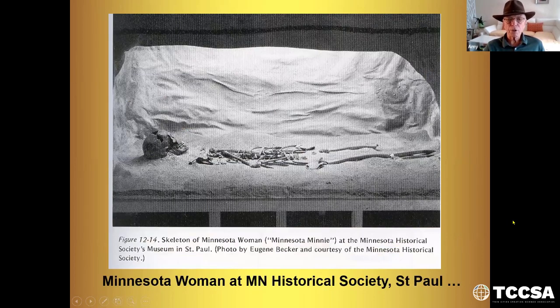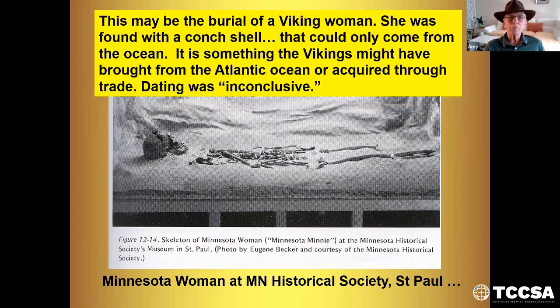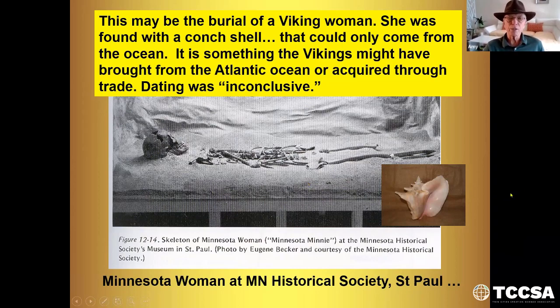Minnesota Woman is at the Minnesota Historical Society. When I lived there, I asked if I could go down and see the bones and see for myself. They said, 'Do you have a degree in archaeology?' I said no. 'Well, you can't go down there unless you have a degree.' This may be a burial of a Viking woman — she was found with a conch shell that could only come from the ocean, something the Vikings might have brought from the Atlantic Ocean or acquired through trade. They said dating was inconclusive of these bones — so how they get this 10,000 years is just based on their presuppositions. Carbon-14 dating didn't work because Carbon-14 is leached out by water. If she was buried in Lake Agassiz for 2,000 or 3,000 years, it probably leached out most of the Carbon-14.